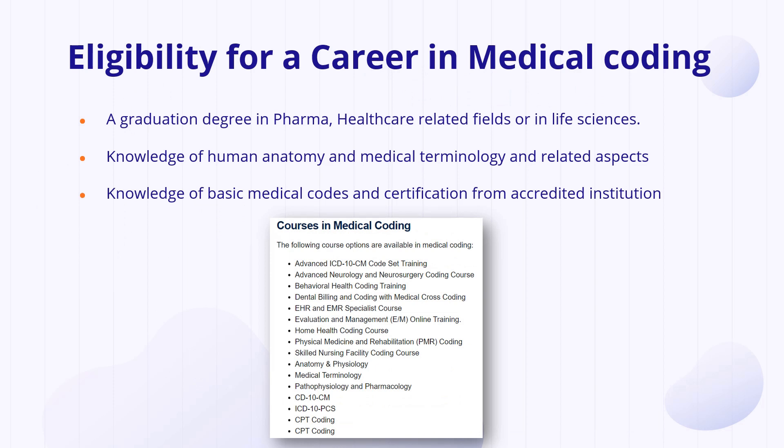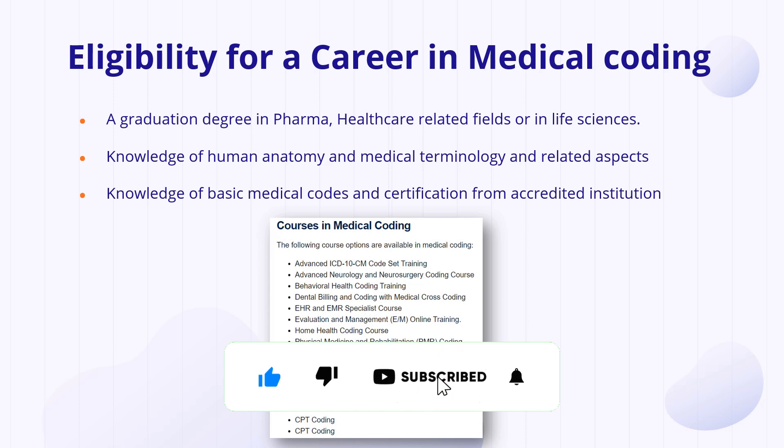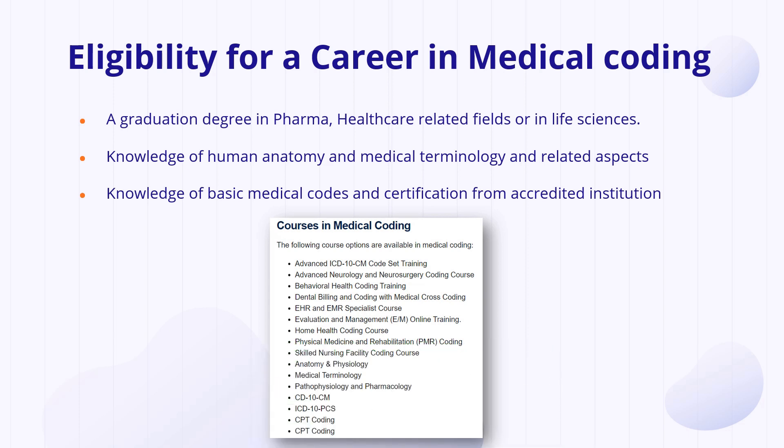For eligibility, you must have a graduation degree in pharma, healthcare, or related fields — life sciences also qualifies. You should have strong knowledge of human anatomy, medical terminology, and related aspects, as well as basic knowledge of medical codes. Certification from an accredited institute would be highly appreciated. ICD-10 is highly and widely used. In the Indian scenario, many companies directly hire freshers and train them on ICD codes, qualifying them for CPT examinations. So for experienced roles you need certification, but as a fresher your company can help you get through the CPT examination as well.